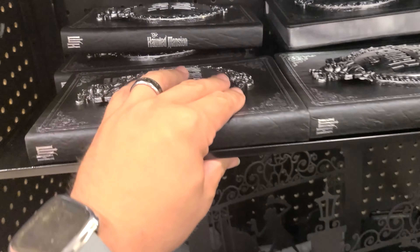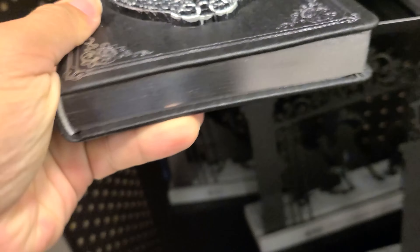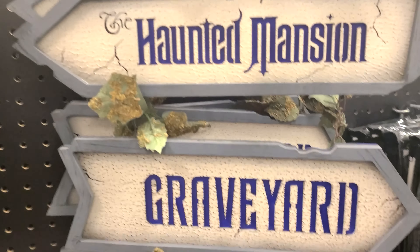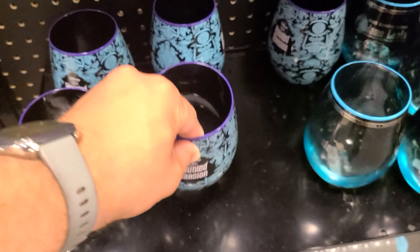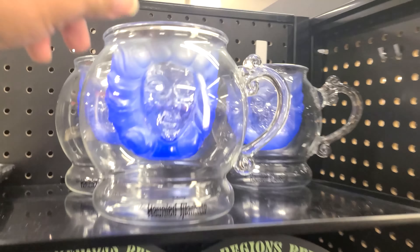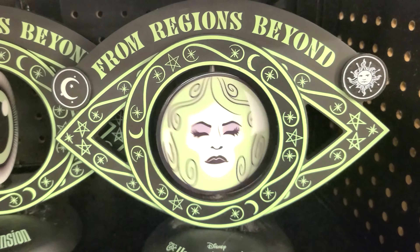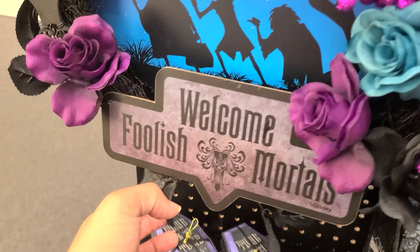We found the Haunted Mansion section. A lot of cool stuff. Looks like there's a journal for $16.99. We have 'Tomb Sweet Tomb.' First Haunted Mansion great road — nice sign. Some towels. We got that one last year. A magnet set, shell clippings. Madame Leota in a nice bowl — that is $21.99. These are cool coaster sets. Of course, more mugs. And here's the wreath — that's $39.99. I like this nice sign as well.